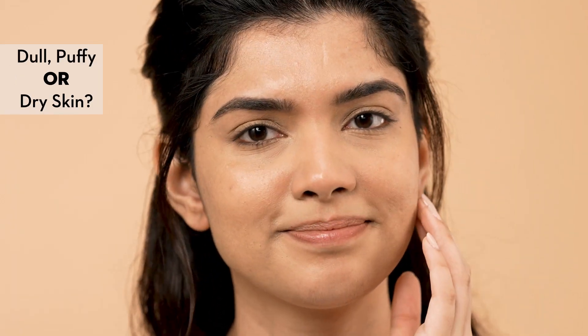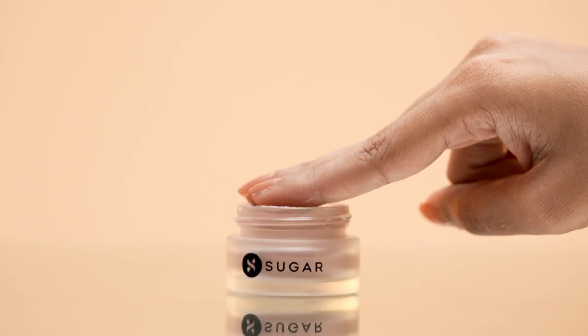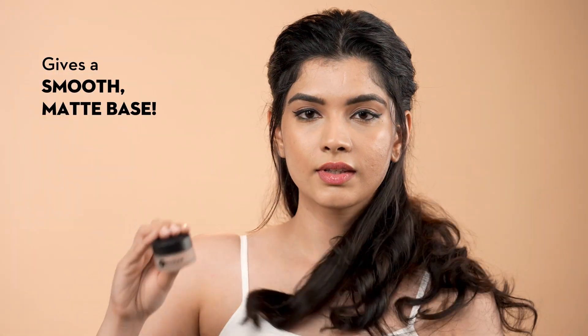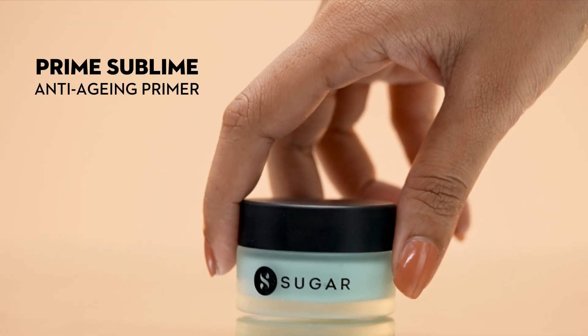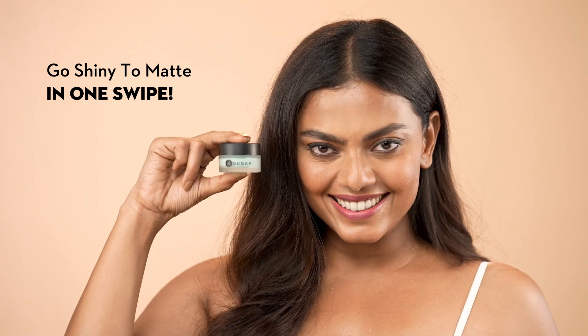For dull or dry skin, use our coffee infused de-puffing primer that uplifts your skin instantly, blurs pores and smoothens out skin texture. Our anti-aging primer comes with the goodness of vitamins and antioxidants to give you super firm and flawless complexion in one swipe.